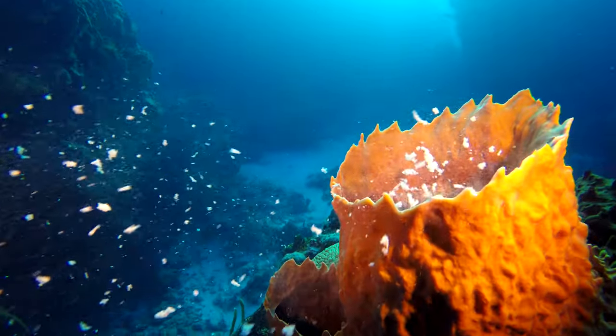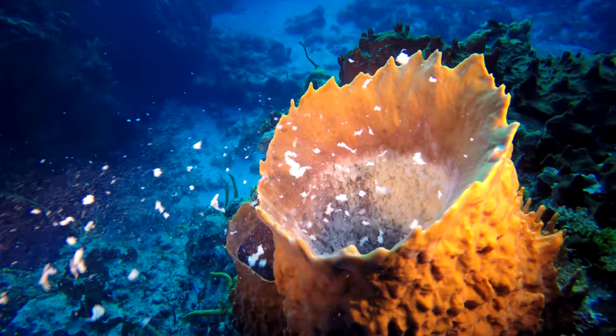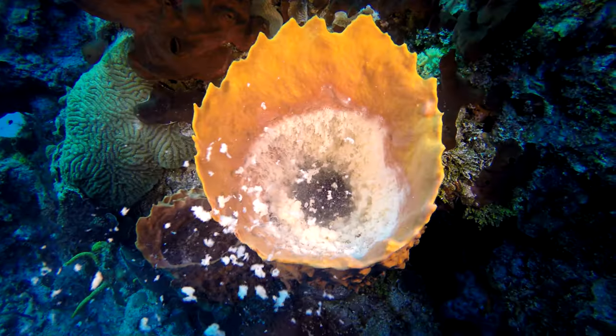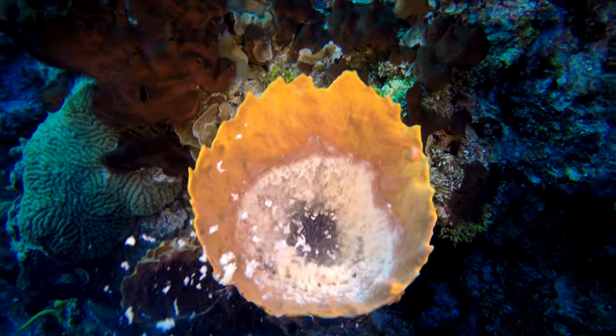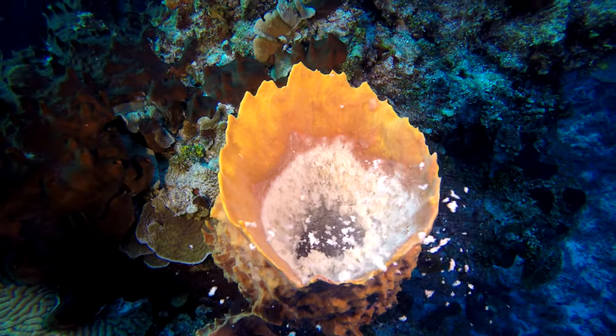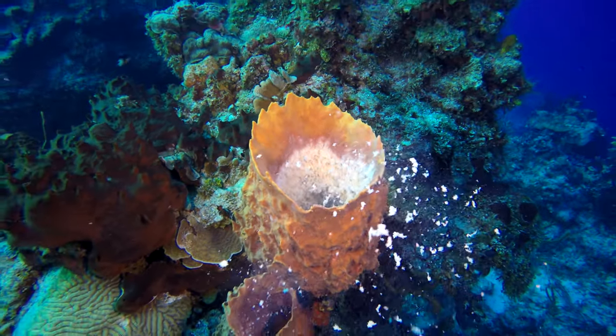We had just an amazing day today. Barrel sponges were spawning, and that only happens once a year. You can see the female eggs coming out of the female barrel sponge — their consistency like bread, like wet bread, just little chunks of eggs floating on the reef, coming out just like a volcano.